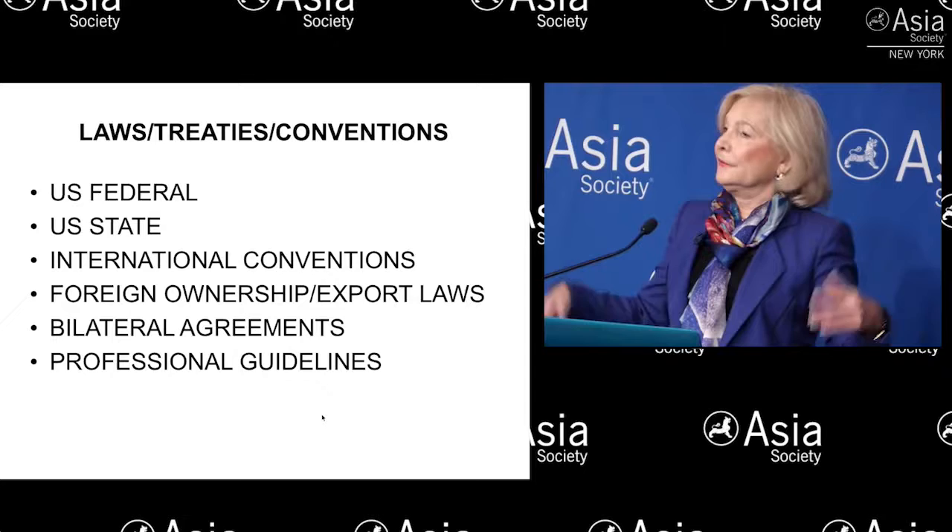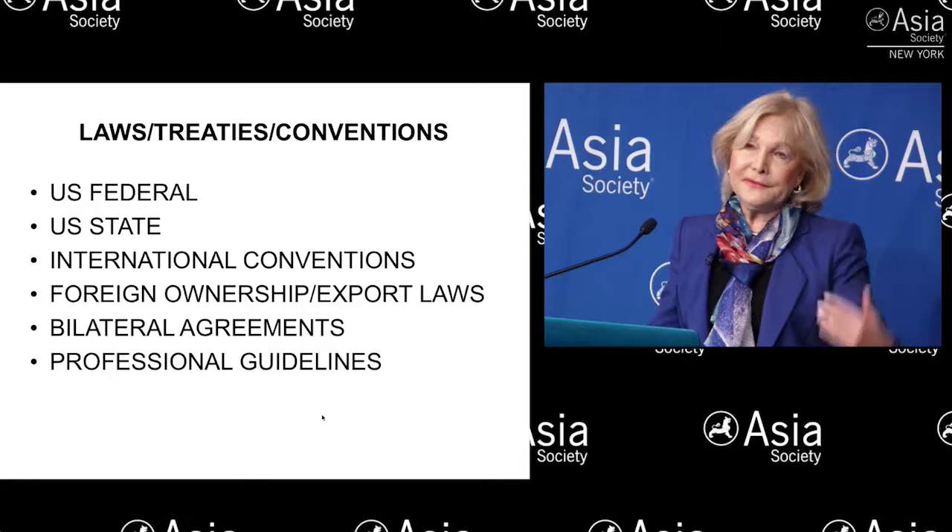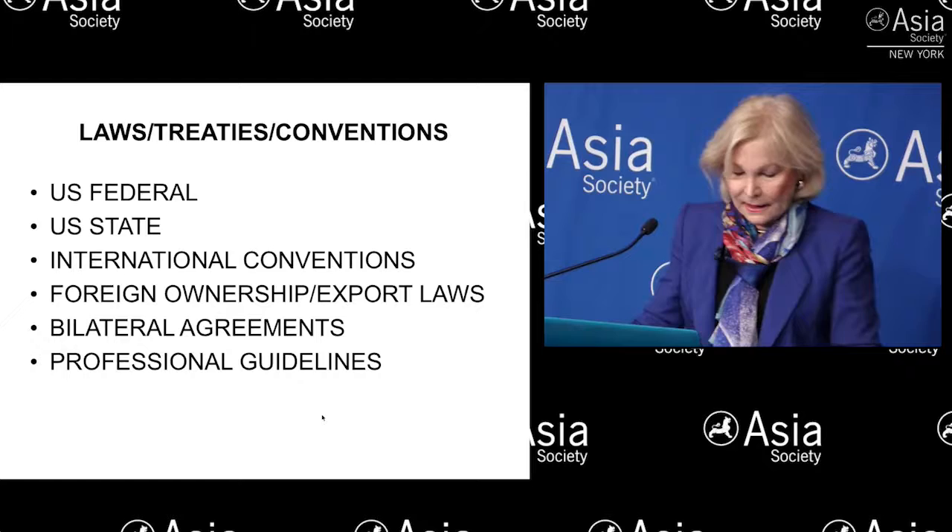There are also foreign ownership laws, which I've already referred to and which I'm going to return to when I go on to our website, the bilateral agreements, and then let's not forget professional guidelines. Organizations such as the American Alliance of Museums (AAM), the Association of Art Museum Directors, various dealer groups, and archaeological groups have professional standards and guidelines — and they're all posted on our website as well. They've become increasingly stringent, although they don't have the force of law.